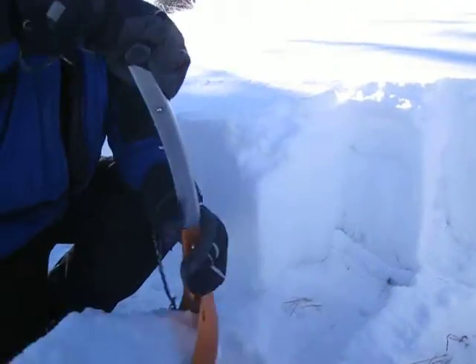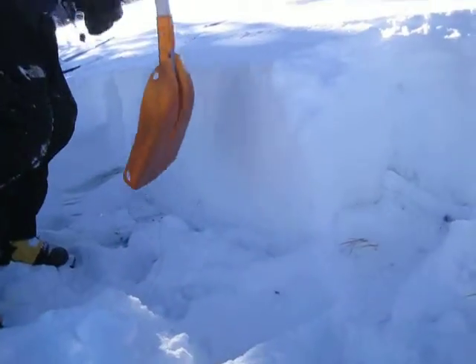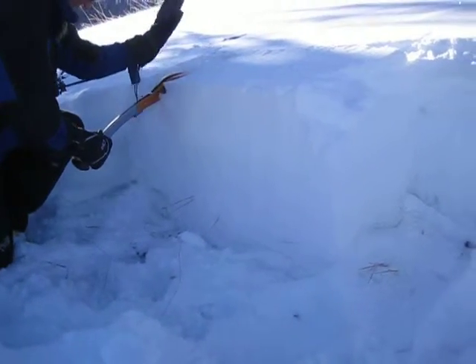We're surprised how that lower level kind of all stays together. It's also isolated right next to it — we'll do an extended column test here right now too. Let's see if this propagates at all on us.